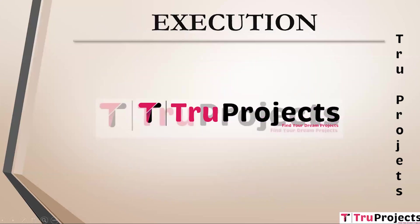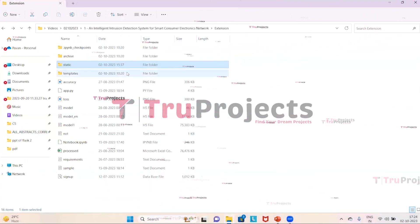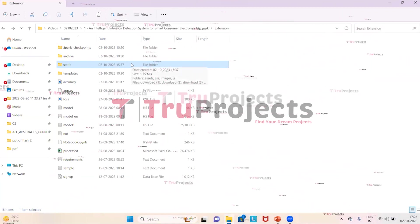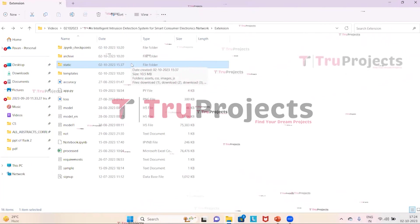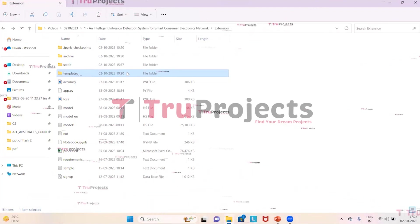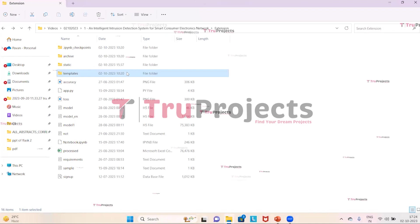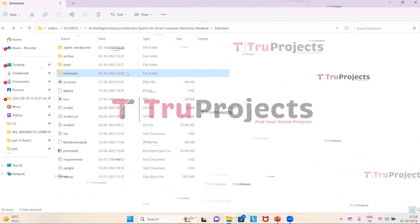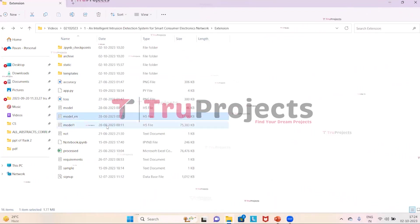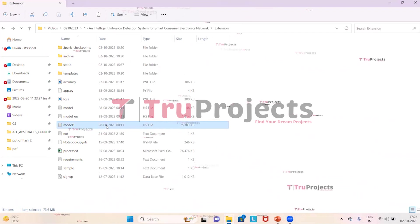For execution of the project, first we need to open the code folder which contains source code files. The static folder contains files related to CSS, JavaScript, and Bootstrap. The templates folder contains all HTML pages used in the project, including files like index.html, home.html, and others representing different pages of the website. The model files contain algorithm information that will be loaded into the project code during runtime.